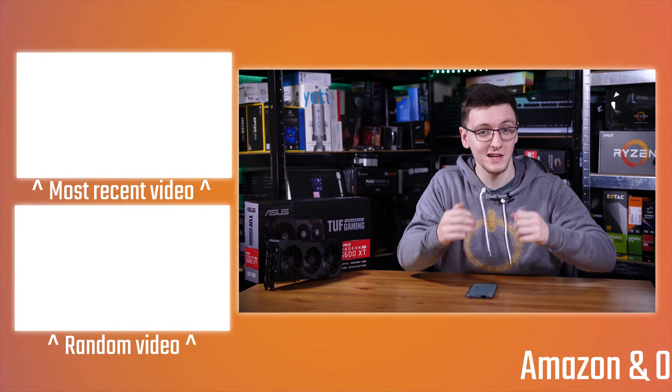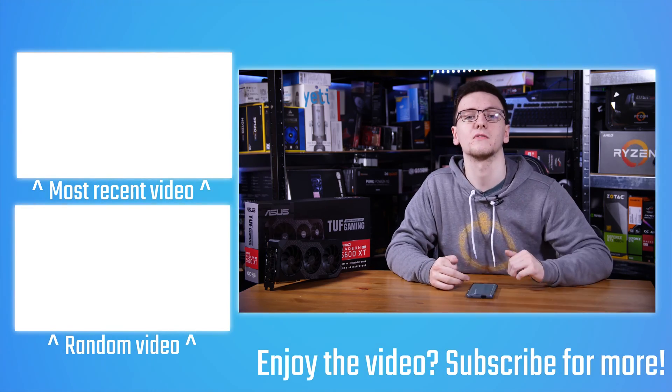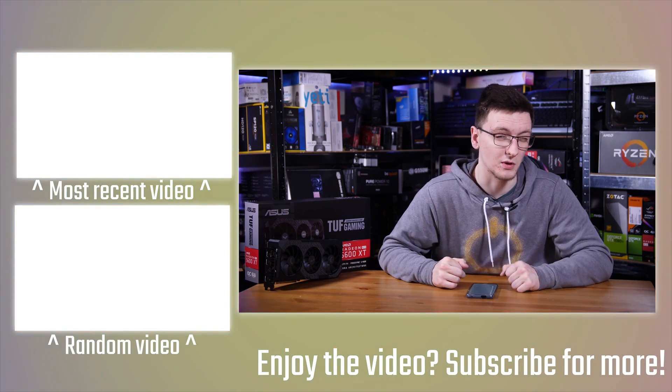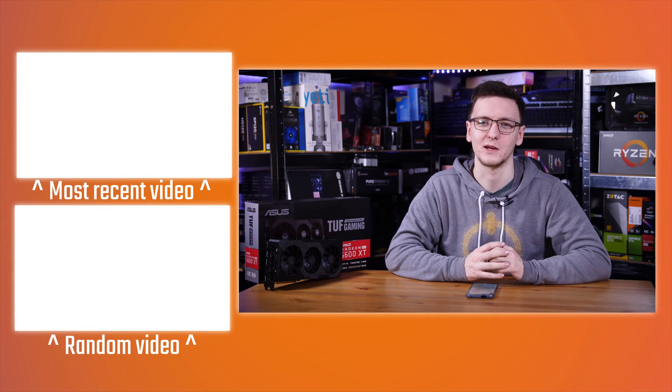That is pretty much it. Feel free to check out some more videos, including the 5700 XT versus 2070 Super comparison video. If you've got any questions, feel free to leave those in the comments down below. We'll see you all in the next video.